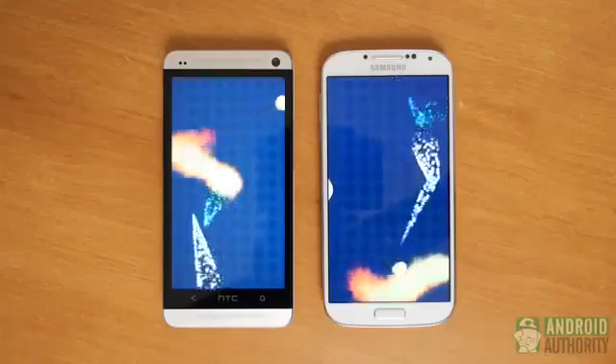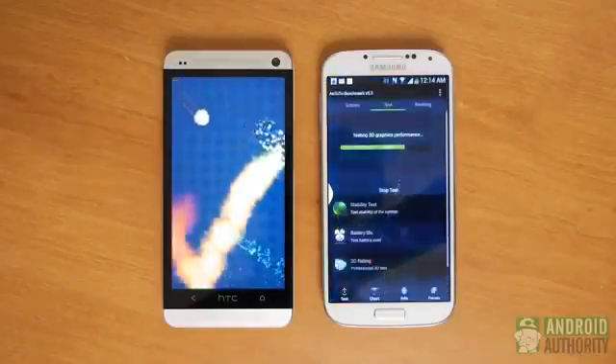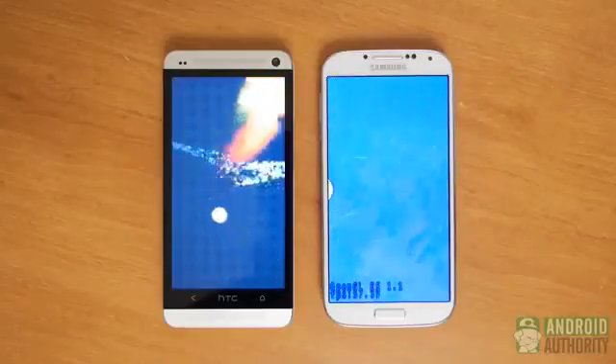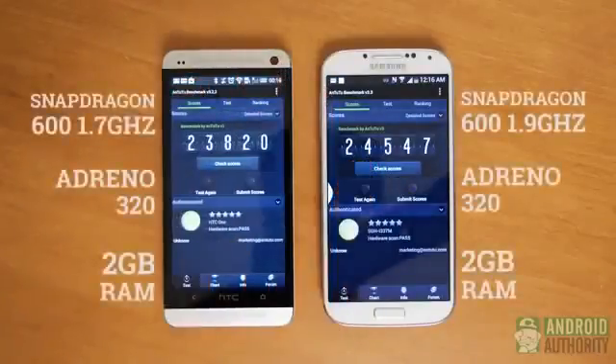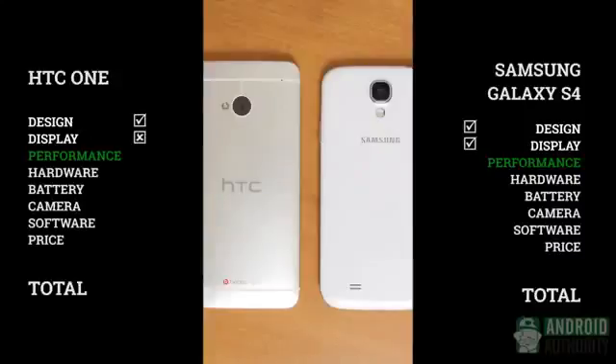Performance on either of these devices will please anyone — you'll be zipping through either BlinkFeed or TouchWiz with absolutely no problems. The Snapdragon 600 processor powers these flagships. The Antutu score draws the line, however, as the HTC One clocks in at 1.7GHz and scores a little lower than the 1.9GHz powerhouse found in the Galaxy S4. In terms of raw numbers, the S4 just barely gets the point, but either variant will bring you a lot of wonderful speed and enjoyment.